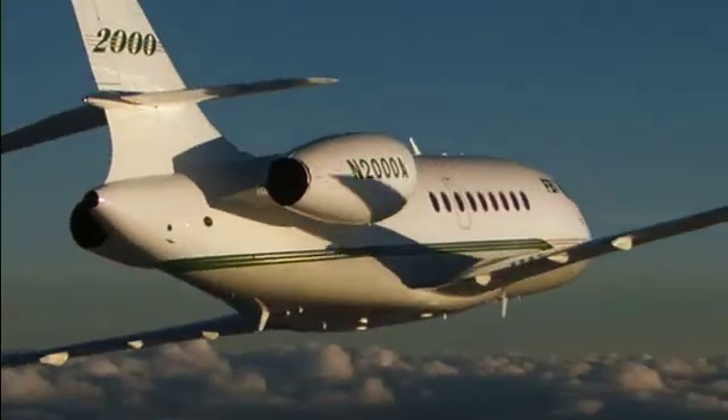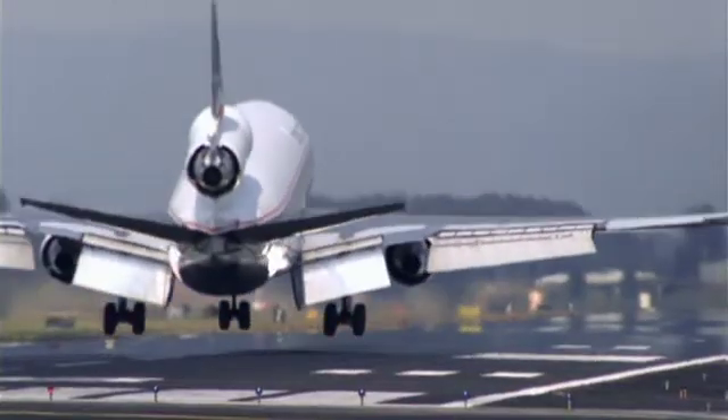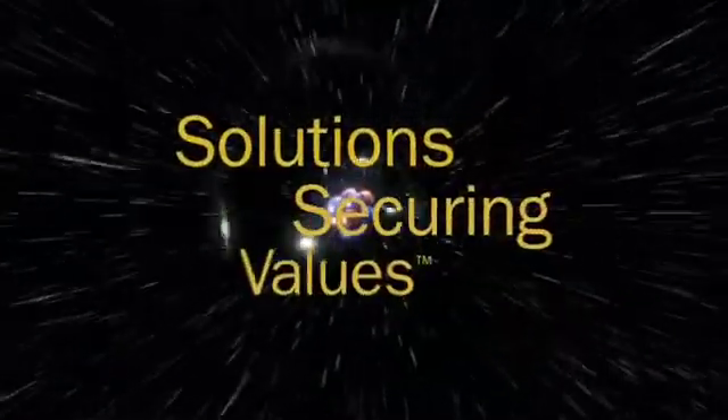By optimizing, balancing and refining these and other properties, Trelleborg develops sealing solutions that secure values.